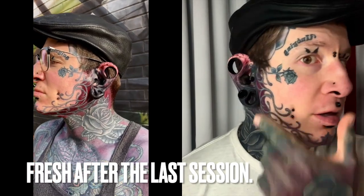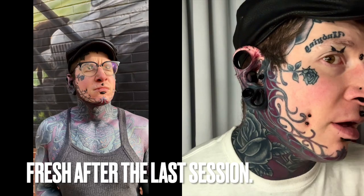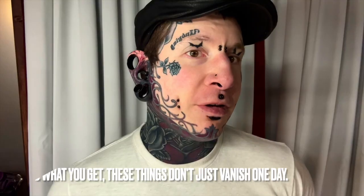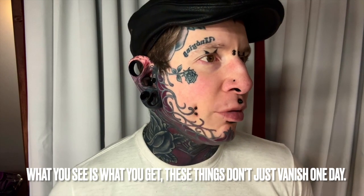Back again to do another Tatsy progress update. Where I last left off, I had showed off the red on my face and my second pass earlobes. So the red and the earlobes are healed now, pretty well fully. People will say 'oh it's not fully, it's only been a week,' but this stuff doesn't really change much after a week, so as far as I'm concerned it is fully healed.